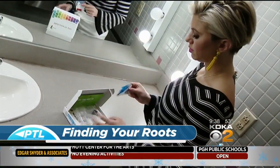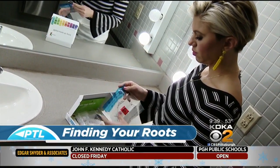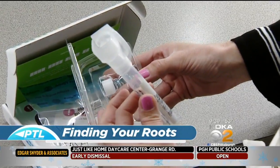Next, I have to send a sample to the company who will test it to determine where in the world my ancestors come from. I'm curious to see what the test finds, but the results can be so surprising for many people. With DNA kits like mine so popular right now, we invited members of the North Hills Genealogists here to help us understand what the results mean once you get them back.